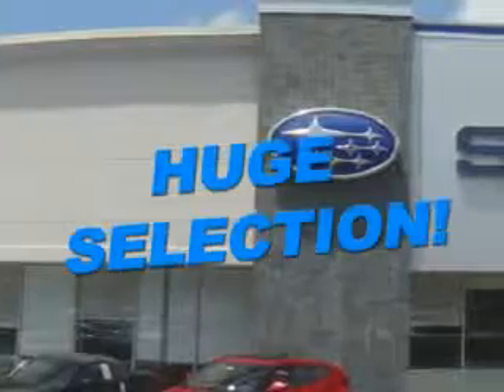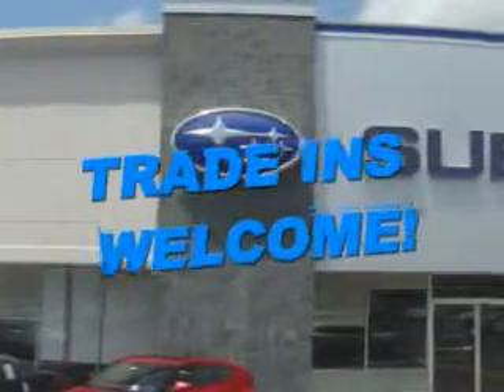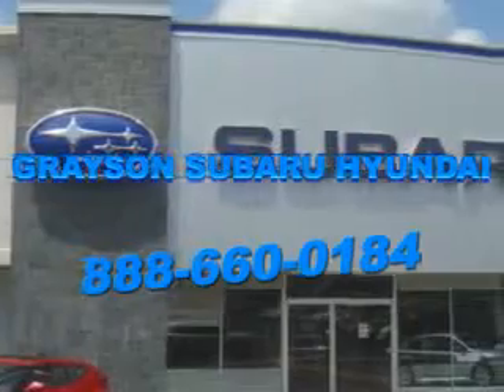See us at Grayson Hyundai today. With a comprehensive parts and service department, an extensive inventory of new and used vehicles, and unbeatable customer service, the leading Knoxville, Tennessee, Subaru and Hyundai dealer has all of your automotive needs covered.